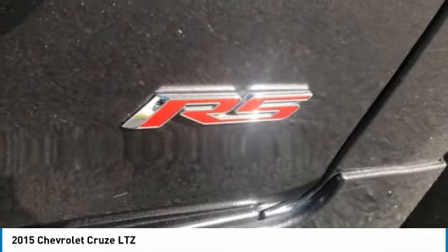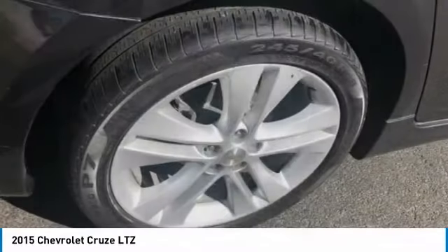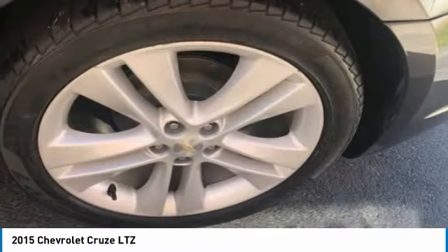Front license plate bracket. Front wheel independent suspension. Speed control. A vehicle like this doesn't come along every day — come in and get it before someone else does.